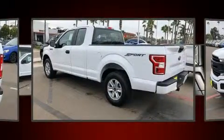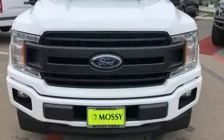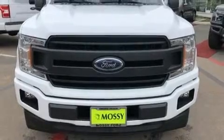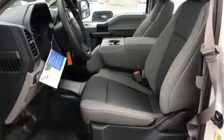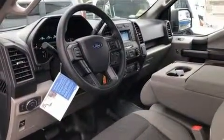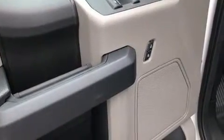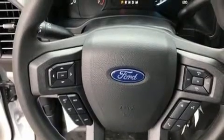A rear step bumper and a split folding rear seat are also included. Ford ensures the safety and security of its passengers with equipment such as dual front impact airbags, front side impact airbags, traction control, brake assist, ignition disabling, and four-wheel disc brakes with ABS. Electronic stability control ensures solid grip atop the road surface no matter how challenging the driving conditions.